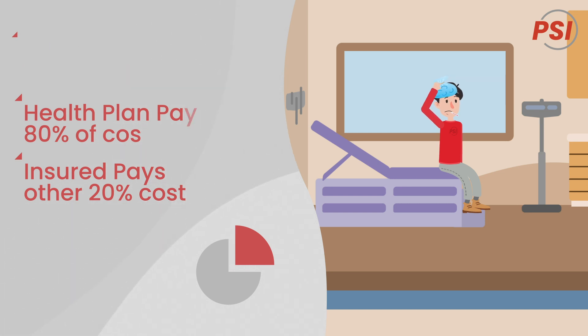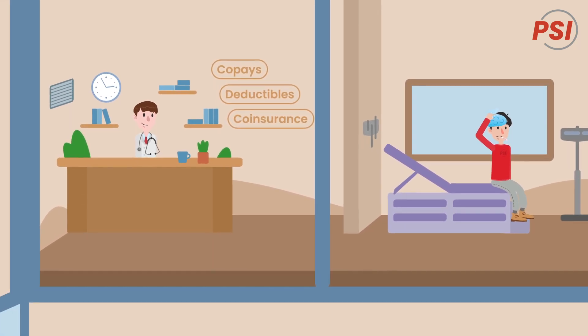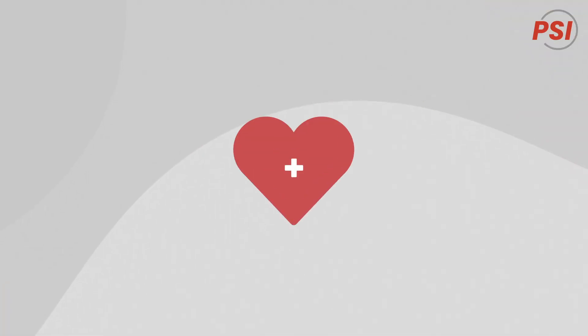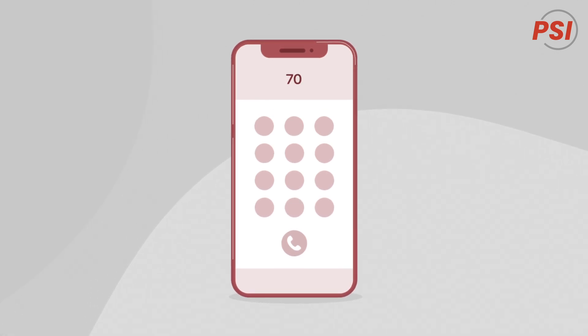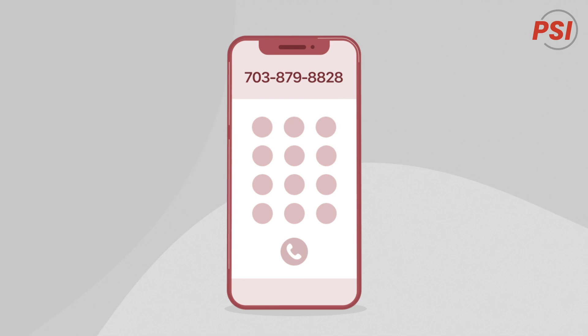Hopefully, John's situation has clarified some of the key terms to help you better understand your health insurance plan. If you are shopping for health insurance or trying to understand your current plan, we can help by visiting www.psiservice.com or by calling one of our licensed insurance agents at 703-879-8828.